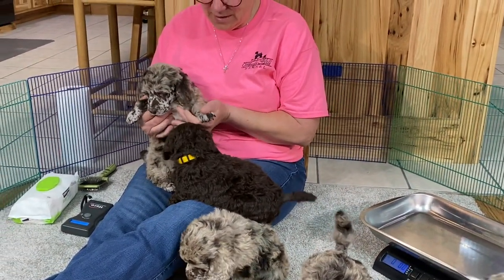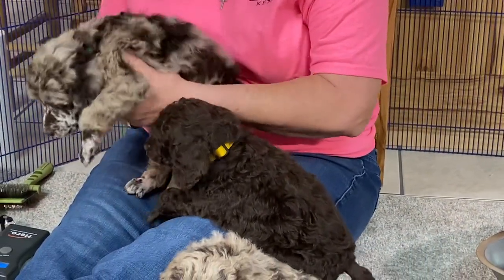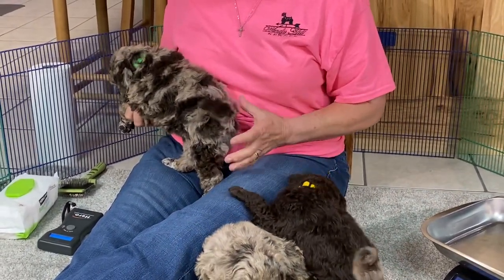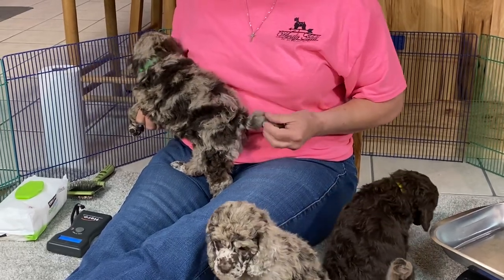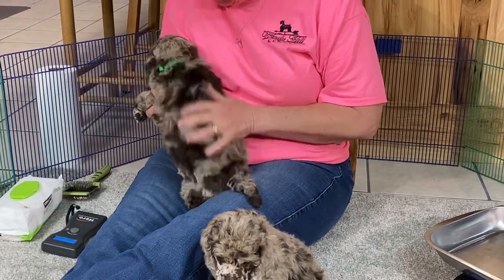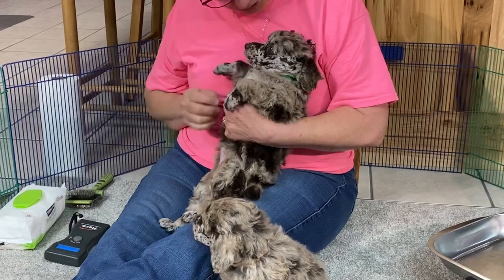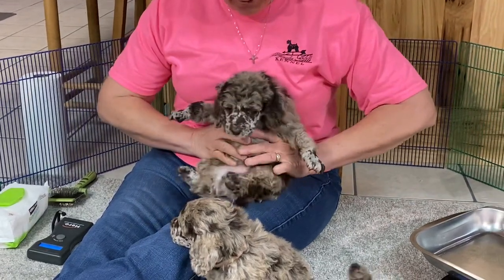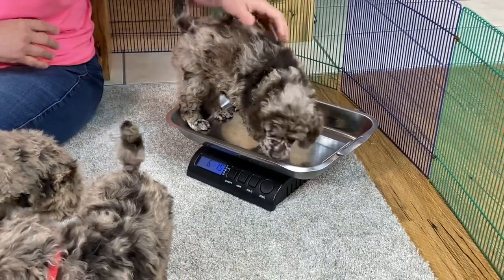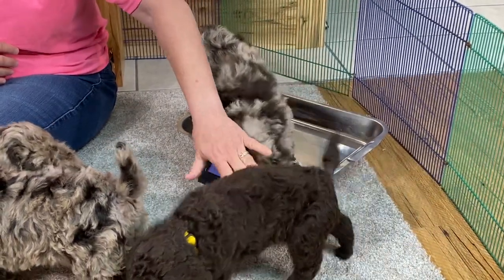This is the neon green collar guy. He's got the brown toe. His tail is light beige-y with a brown tip. It's got a good tail. I love the color on these — they have just got such awesome, vibrant color. Six pounds, twelve and a half ounces.